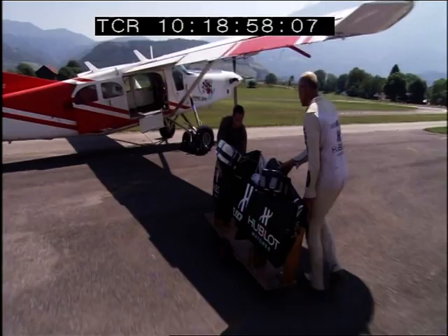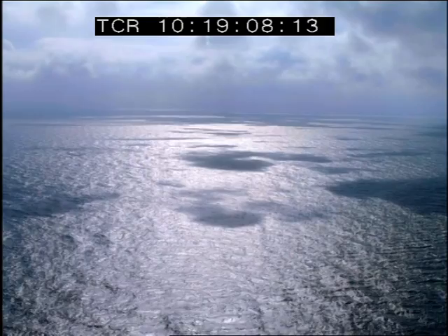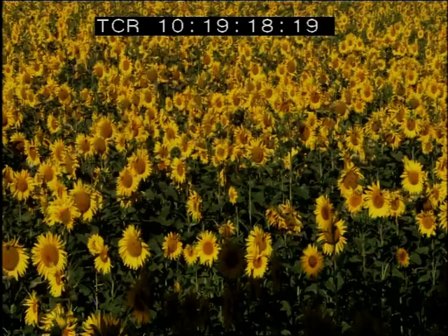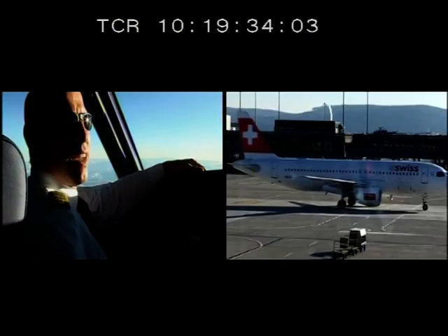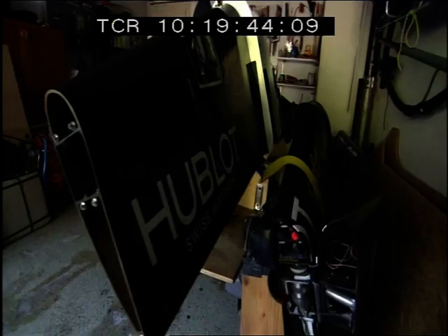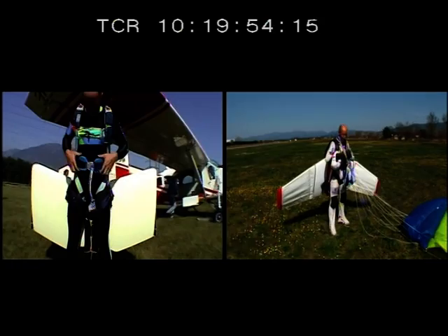Now, five years on, another pioneering airman is attempting another historic channel conquest. Today, Jetman Yves Rossi is all set to become the first man to fly a homemade jet-powered wing across the English Channel. A dream realized in a small village near Geneva, Switzerland, where Jetman calls home. He may be a daredevil adventurer in his spare time, but at work Yves Rossi flies airliners. For the last 20 years he has flown Airbuses for Swiss International. He was also a fighter pilot in the Swiss Army. His garage is no ordinary amateur workshop, but an aviation invention and design center.